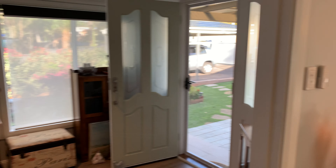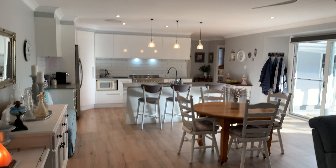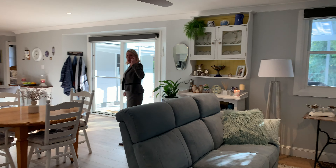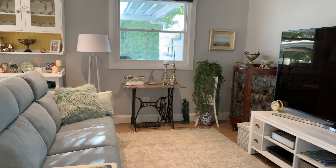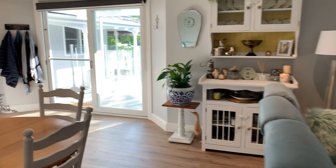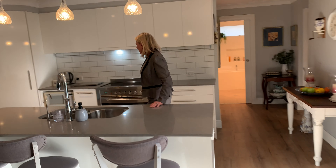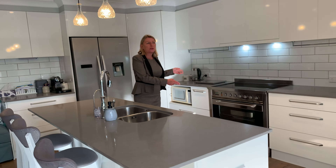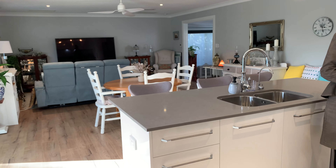When you come through to this open-plan living area, everything's just been done, so there's absolutely nothing to do in this property. You've got the fan, you've got ducted air conditioning, and you've got this beautiful kitchen with a 900mm oven and a great corner pantry.